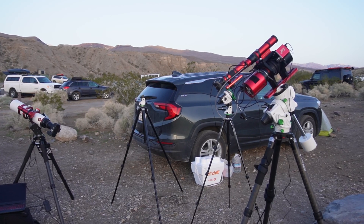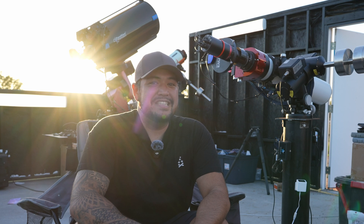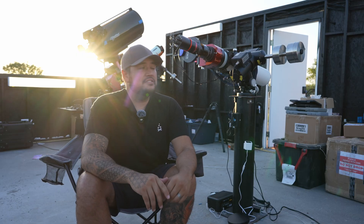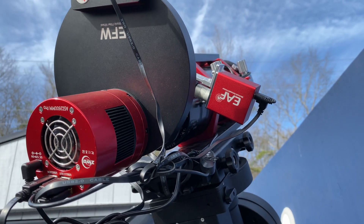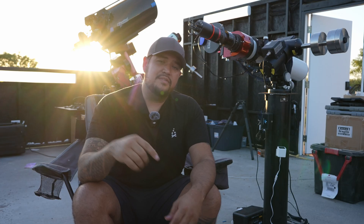If you've gone through the constant process of driving out somewhere, setting up and polar aligning for the hundredth time, you deserve a certificate telling you that you never need to do that ever again, because that process gets old very quickly. Not only that, it's time-consuming — that's time you could be using shooting space. And let's not forget about those times where you get out there just to realize you forgot a cable, or the weather patterns change on a dime. At a place like here at Starfront Observatory, these are the things you don't have to worry about.